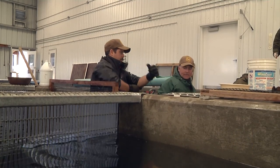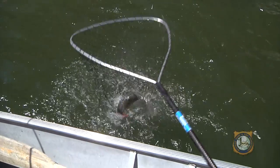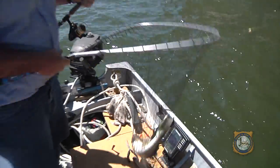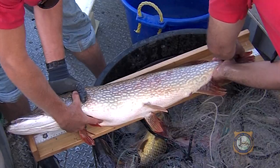So the Snake River cutthroat, in addition to just being the native cutthroat for this drainage, is also an important trade commodity. In return, Wyoming receives other fish popular with anglers: walleye, catfish, bass, pike, and crappie.